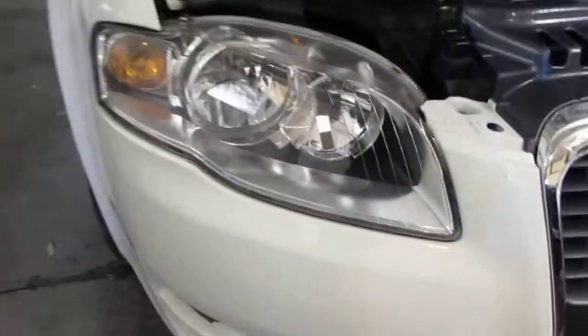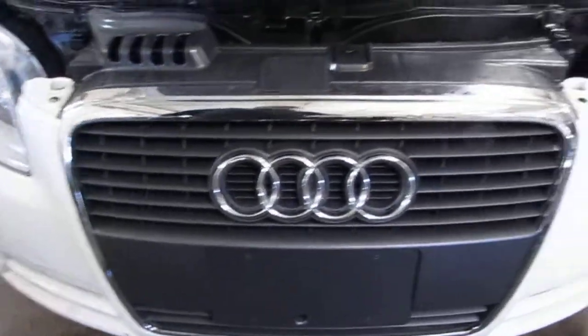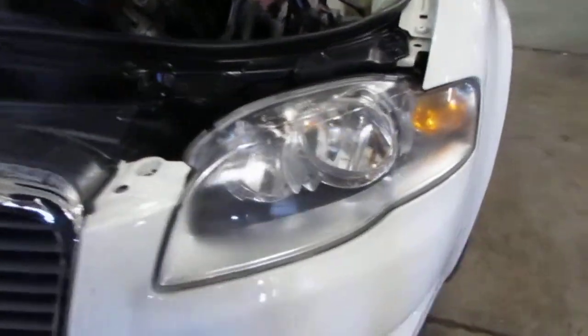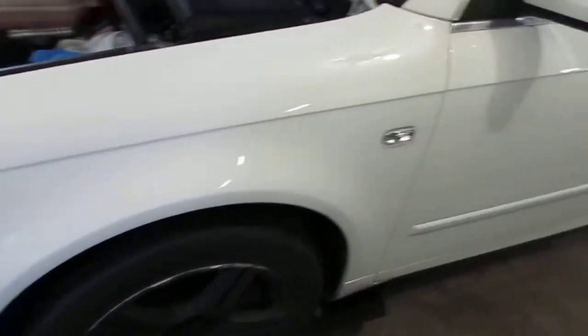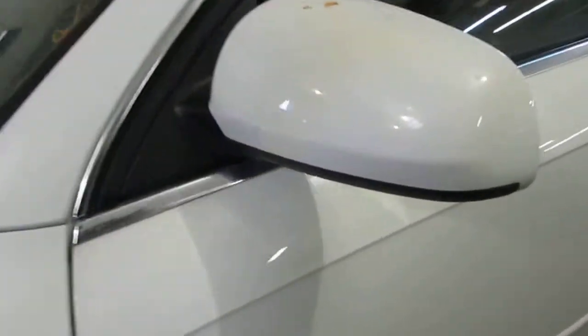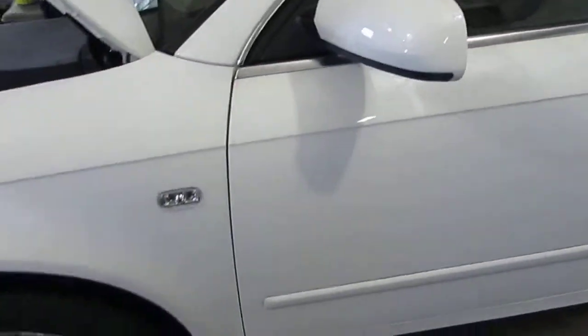The vehicle does still have a good passenger side headlight, as well as a very nice front grille and driver side headlight. It also has a very nice driver side fender, a good power factory driver's door mirror, and two very nice driver side doors.